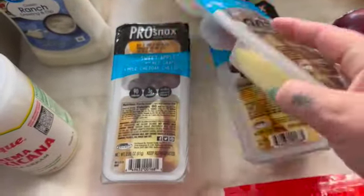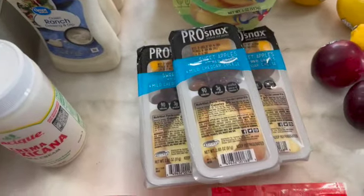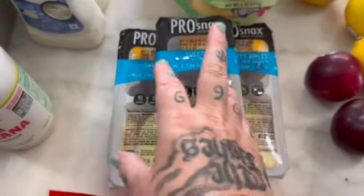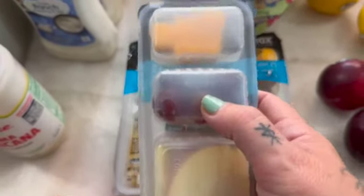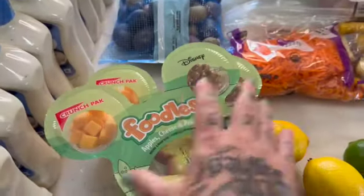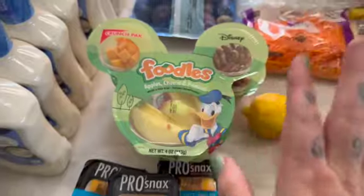My granddaughter is coming this week, so I got a few snack items. I always keep goldfish and little pretzels on hand that she really likes, but I thought I would get her some of these — they have apple slices, some grapes, and some cheese cubes in them. She'll absolutely love that. And they also had these Disney ones, which have cheese cubes, little pretzels, and some apple slices. She'll think those are awesome and eat them all up.